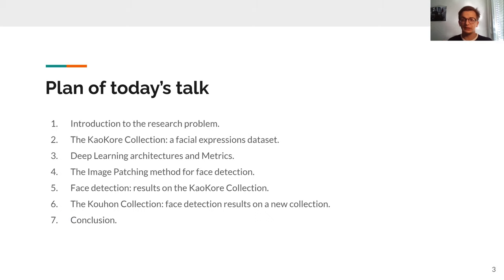Today's talk will follow this plan. First, I'm going to introduce our research problem and goal, then our solution. I'll present both the KaoKore collection and our deep learning architectures. Then I'll dive into the image patching method, which is really important in this paper, and show some examples and experiments on face detection for both the labeled KaoKore collection and the unlabeled ground collection.